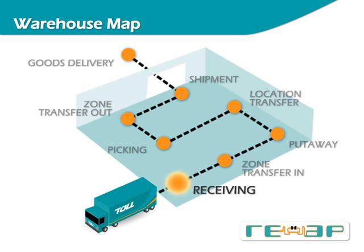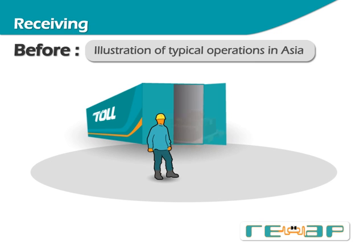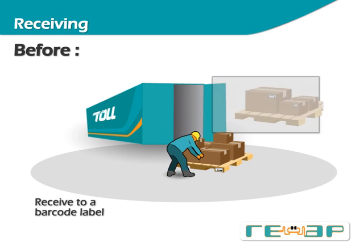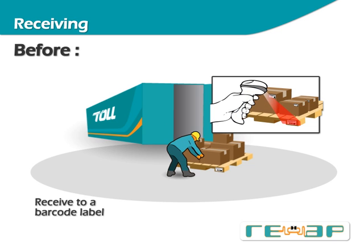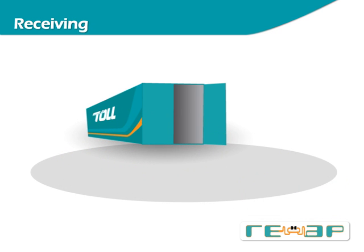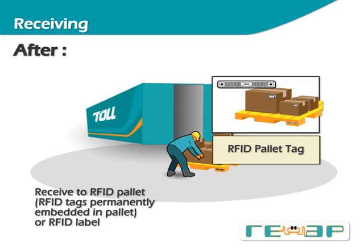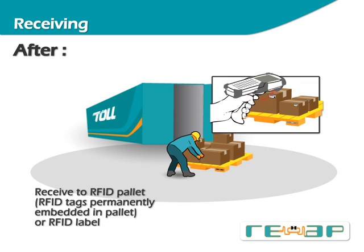The first step is the receiving process, where information about goods that have just arrived at the warehouse is input into the warehouse management system. In traditional barcode-driven operations, products are palletised and a barcode label is applied to the pallet load. Items are then registered to the system by linking product information and quantities to the barcode label using a handheld terminal. With REAP, instead of using a barcode label, the pallet information is linked to an RFID tag — either a reusable tag permanently embedded inside the pallet or a disposable RFID label.